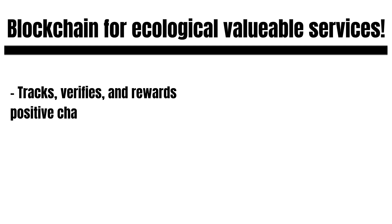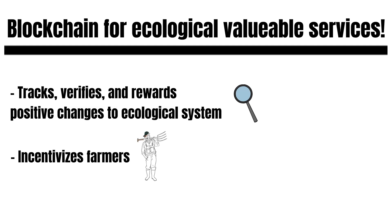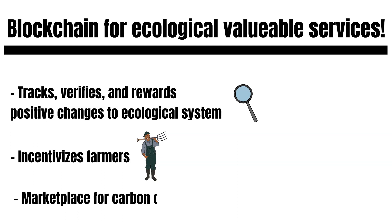But what is the blockchain actually good for? The blockchain tracks, verifies, and rewards positive changes to our ecological system. This is how Region Network incentivizes farmers to provide valuable ecological services. Besides, Region Network is also a marketplace where corporations can buy carbon credits from farmers worldwide.